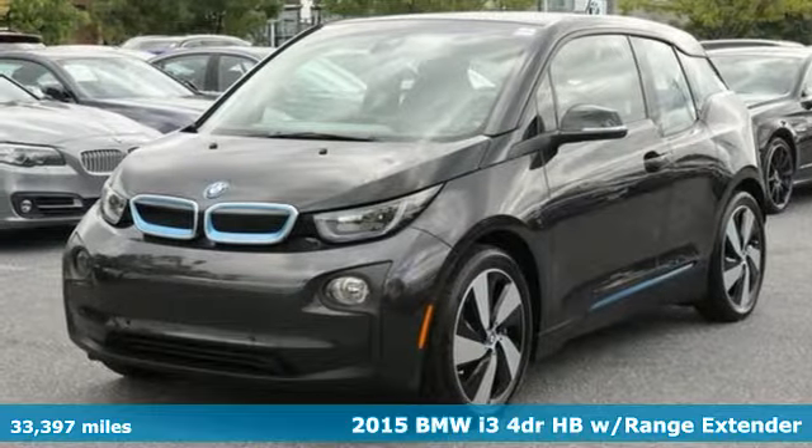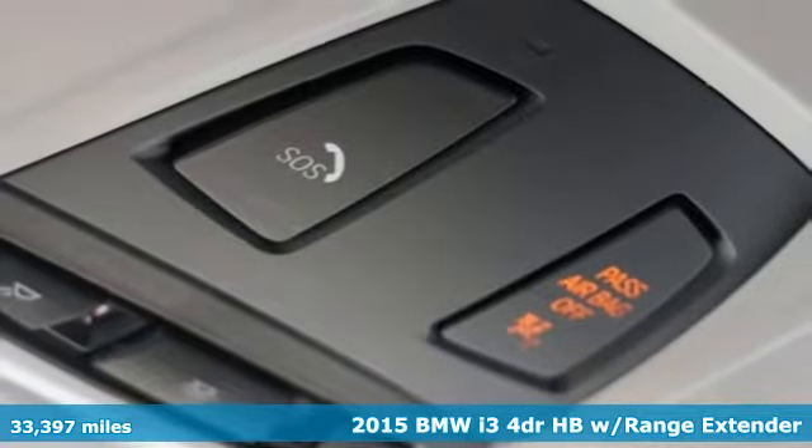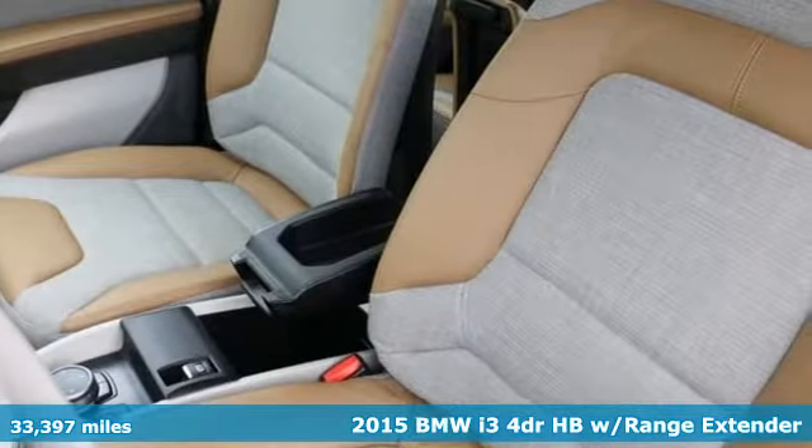Here's a 2015 BMW i3. With this all-electric i3, BMW adds another ability to its storied run – sustainability.